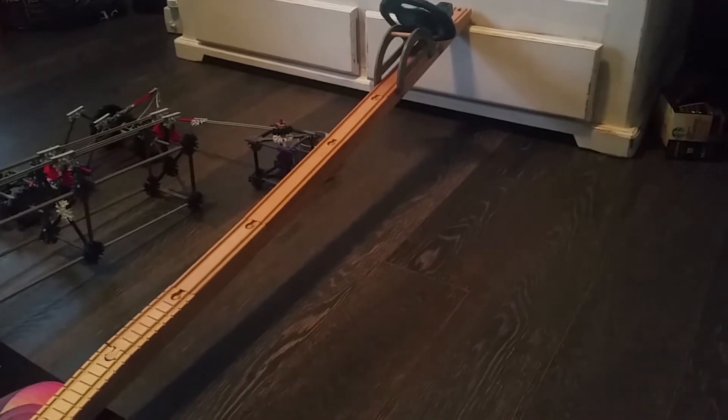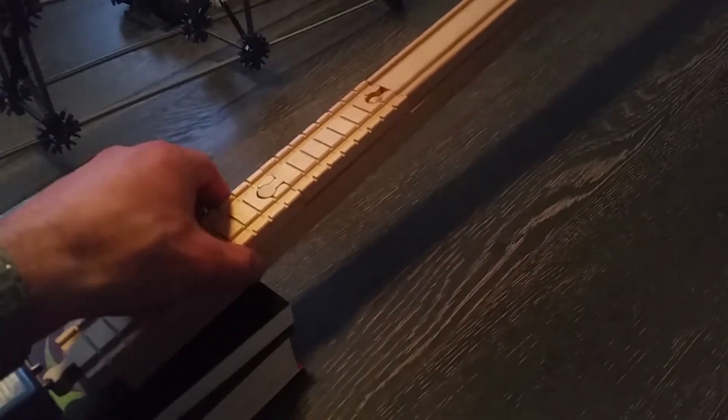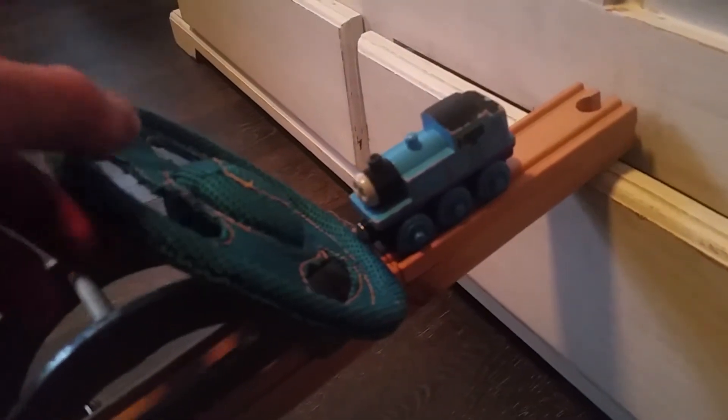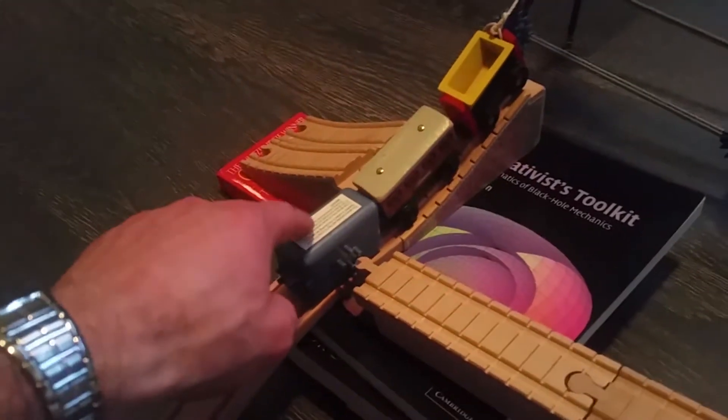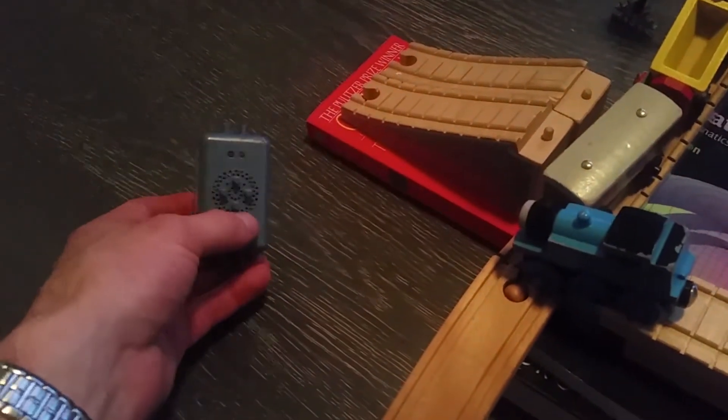The first part of the machine is this long track, which I made out of a chunk of wood, a board, and some toy train track things. Up here there's a little train, and you can see that when I lift this up, the train will fall down the track and then hit this, making the next part of the machine go. When I let go, the train builds up its momentum — boom — and then it hits this and puts its momentum into this one.